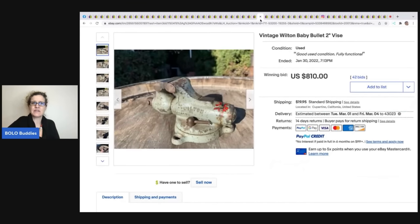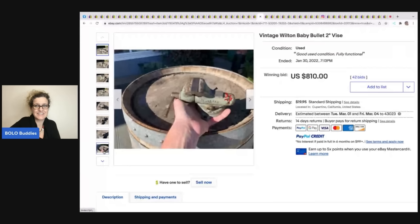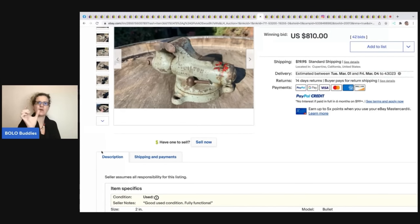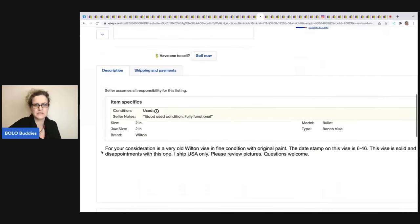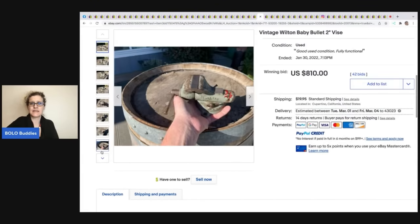This vintage Wilton baby bullet two-inch vise — it's very, very small. Looking at the size in hand, the 'two inches' probably refers to the jaw opening width, not the overall tool — that makes more sense. This sold for $810 plus shipping.